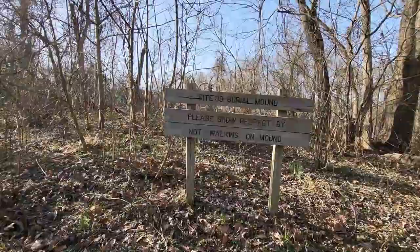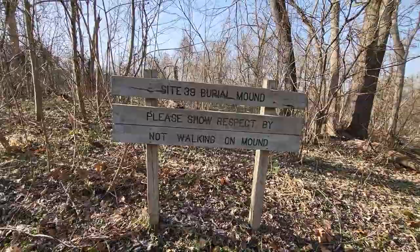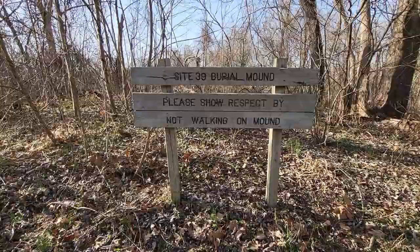One of the really neat things about Shawnee Lookout is that it was inhabited by Native Americans. The Shawnee, Adena, and Hopewell people lived up on these bluffs overlooking the Ohio River, so it's a big archaeological site. They found everything from arrowheads to pottery. Right here you can see Site 39 burial mound — the dead are still buried up on these hills, so please show respect by not walking on the mound. The Little Turtle Trail gets its name from an Indian chief named Little Turtle, who was chief of the Miami people. He was further west — I believe in Illinois or Indiana — a decorated war chief, one of the more famous war heroes of the Native Americans. He died in 1812, I believe.